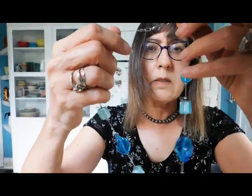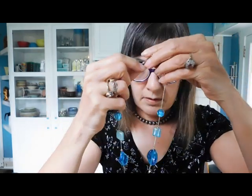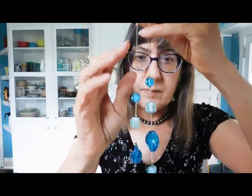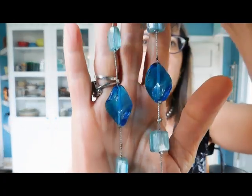We have another necklace with some glass beads. This is not very old — it's got a lobster claw clasp. But that's nice; that's the kind of necklace I really like to wear.